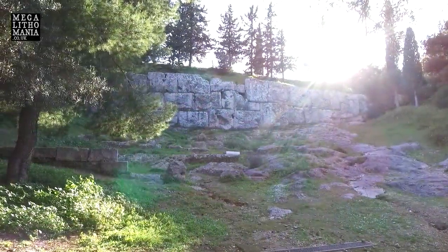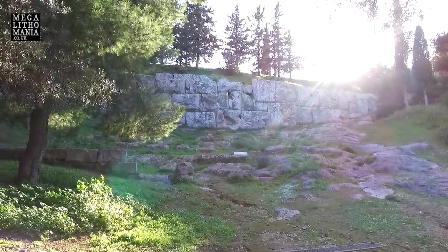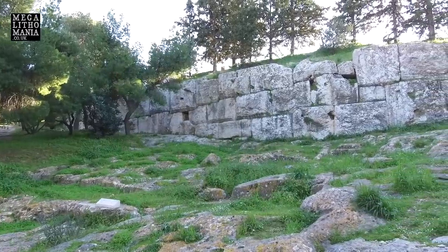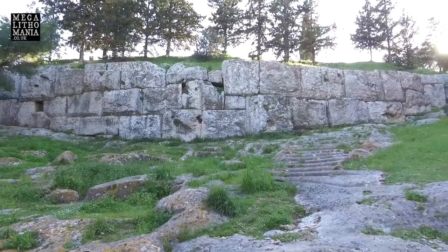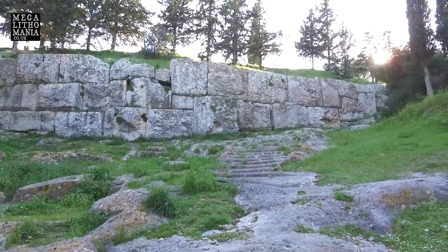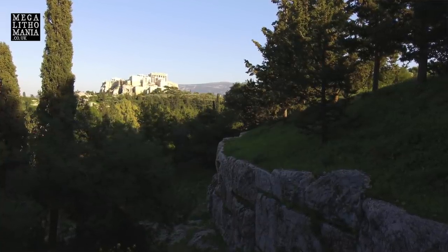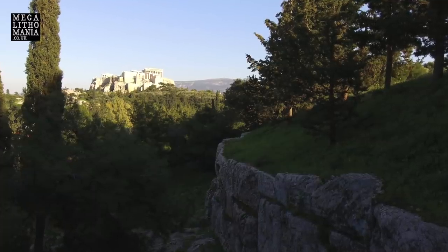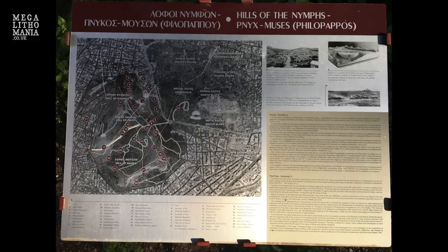We're here looking at the famous Pnyx wall. These are massive cyclopean and polygonal blocks making up this huge acropolis, also known as the Hill of the Muses. It's just over the way from the Acropolis and the Parthenon, but it's very likely this is prehistoric. We're finding very good evidence here of very ancient technology — it's believed it could be dated to at least 2800 BC.